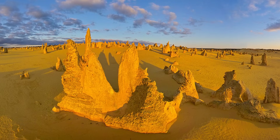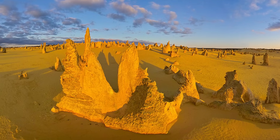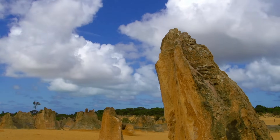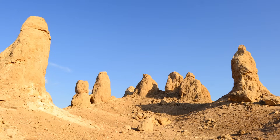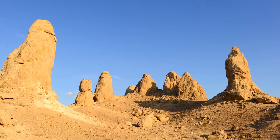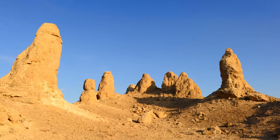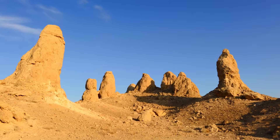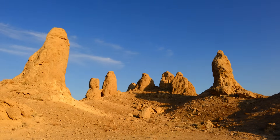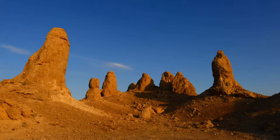The pinnacles we see today are a result of this enduring natural sculpting. Ranging from mere centimeters to towering structures of up to 5 meters in height, each pinnacle tells a story of its battle with the elements. Some stand as solitary sentinels, while others form clusters, creating a surreal landscape that captivates the imagination. Even now, the forces of wind continue to shape and reshape these structures — the pinnacles of today are not the pinnacles of yesteryear, and they will not be the pinnacles of the future.